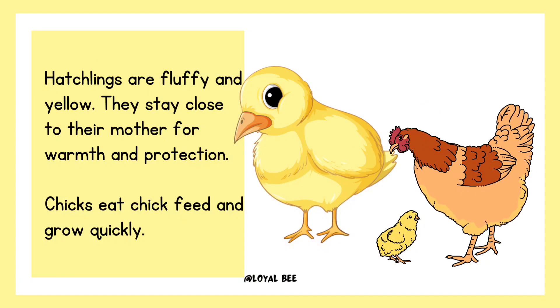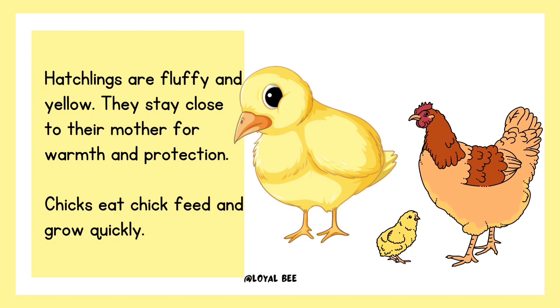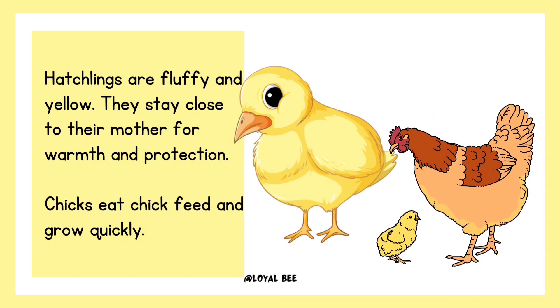Hatchlings are fluffy and yellow. They stay close to their mother for warmth and protection. Chicks eat chick feed and grow quickly.